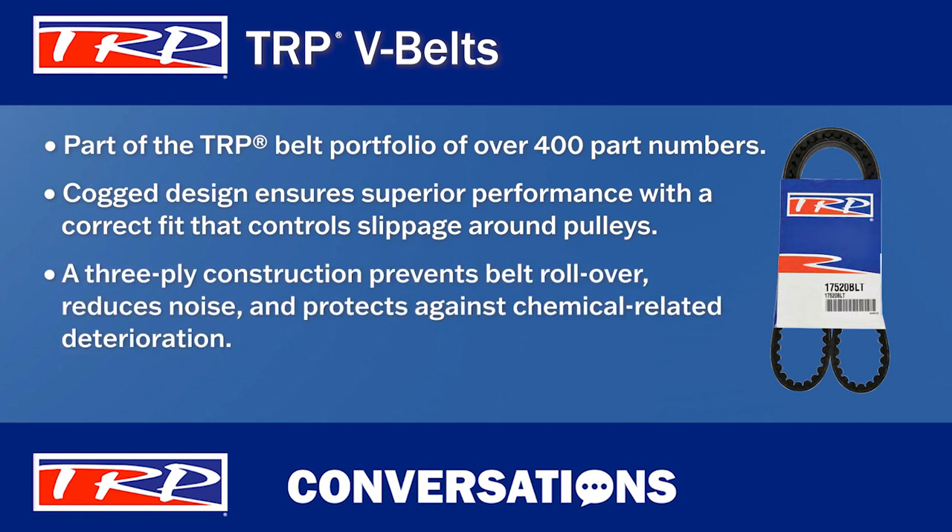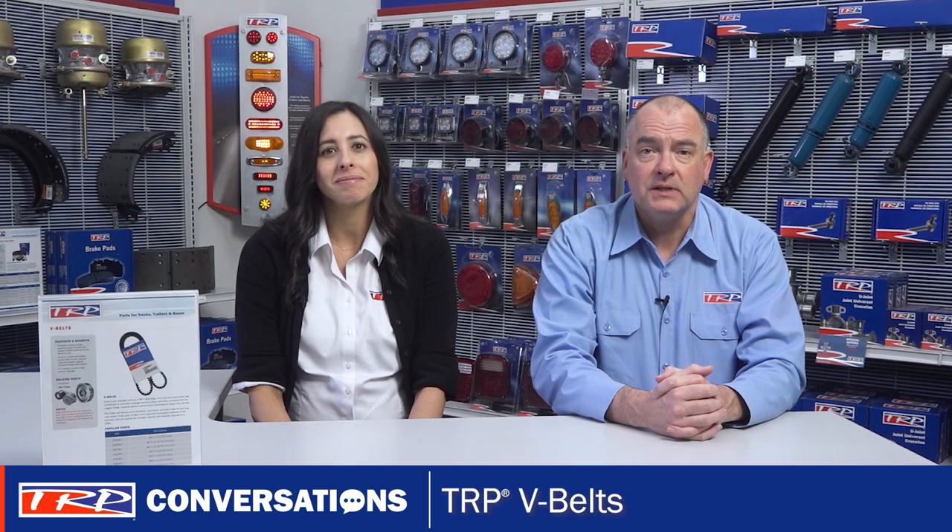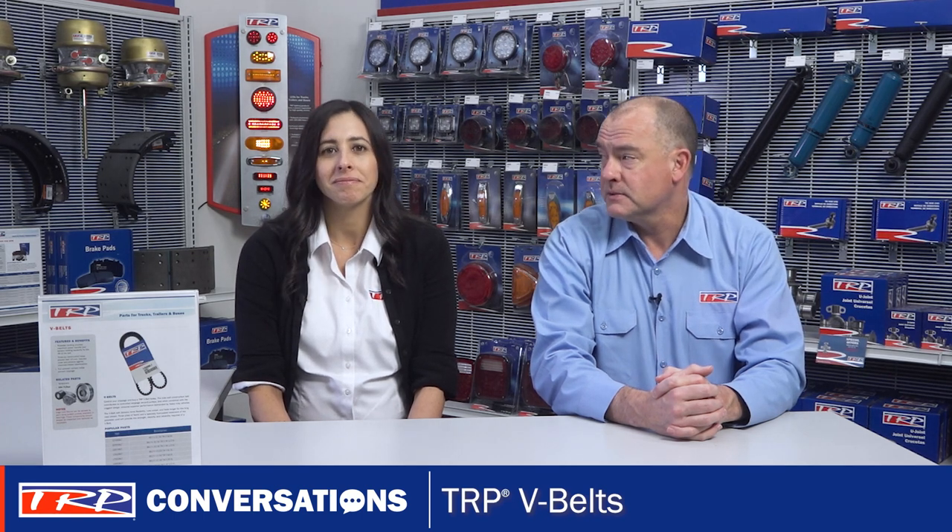The three-ply construction helps prevent rollover, reduces noise, and protects against chemical-related deterioration. Plus, they are designed to have full sidewall contact, which further helps prevent slippage. All very important, especially on today's high-torque, high-heat, medium, and heavy-duty engines.